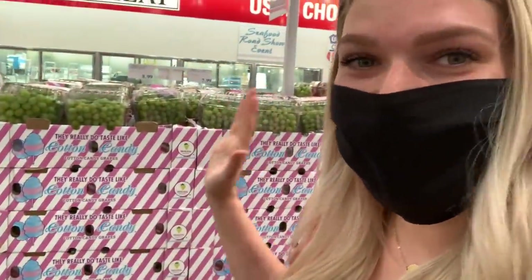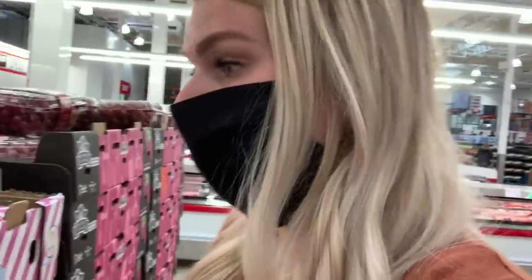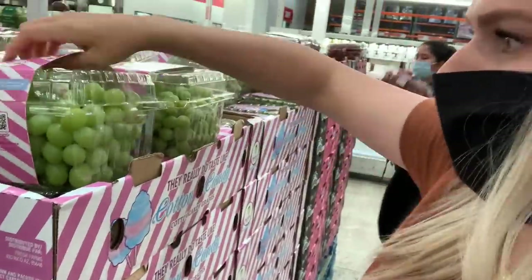I am looking specifically for organic grapes, but behind me are the cotton candy grapes. A lot of you guys love these. They really do taste like cotton candy. I might have to grab some just so Logie Bear can try them. They only have them at Costco maybe once or twice a year and it's always in the summertime. They usually sell out pretty quickly, and it looks like they just restocked, so I'm going to grab some.